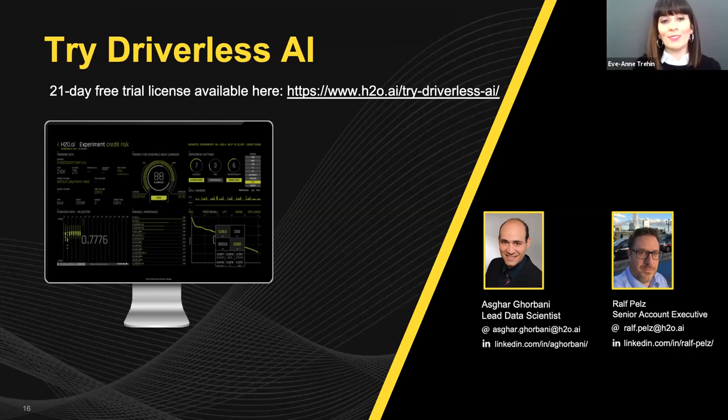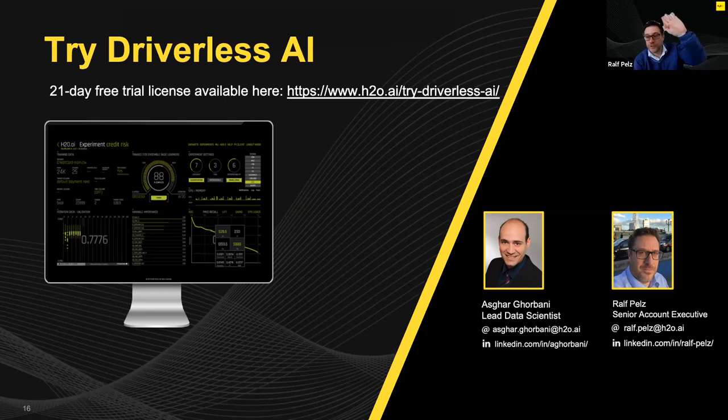Thank you to Askar and Ralph for taking the time today, and thank you to everyone who joined us. We'd love to get your feedback on this webinar and hear what topics you'd like us to cover next. Please answer the quick survey that will appear after we close the event. We received a lot of questions and couldn't answer all of them today, but feel free to reach out if you'd like to continue the conversation. We hope you enjoyed the presentation. Stay tuned for upcoming events and have a great day. Thanks for joining. Bye.